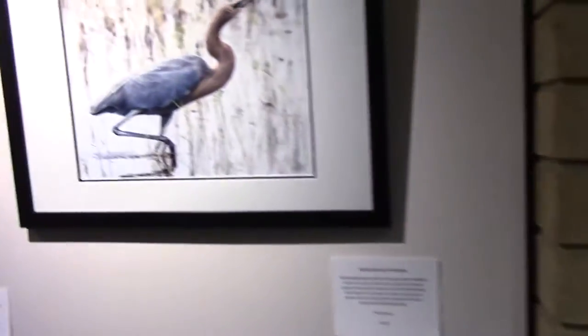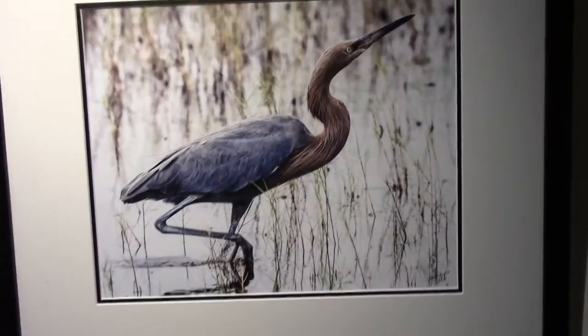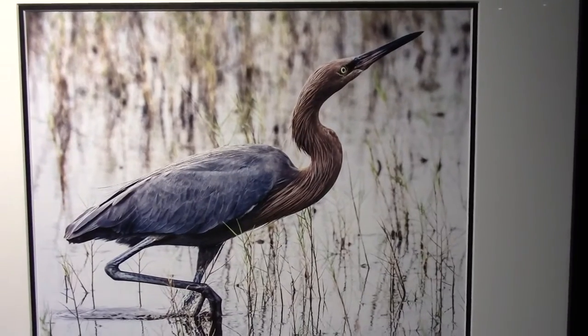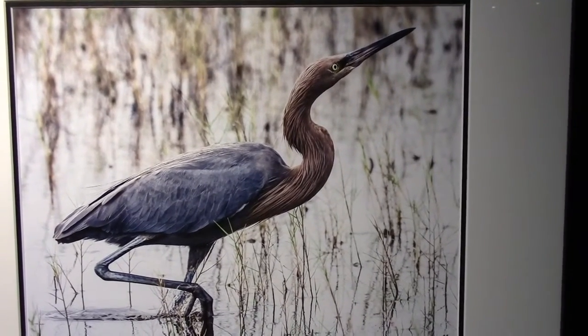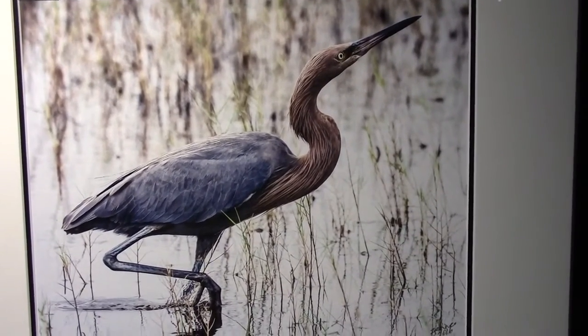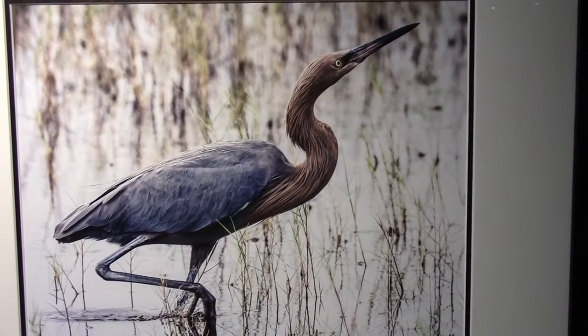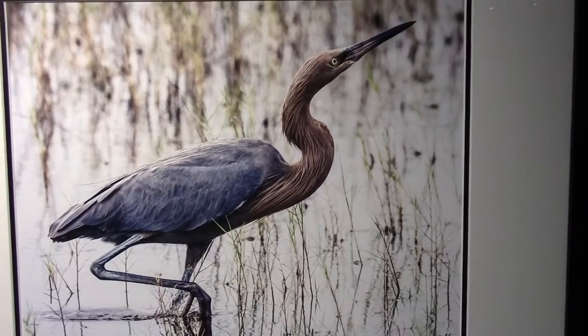Let's go over here to the Reddish Egret. I was over at Cape Canaveral at a piece of property called the Merritt Island National Wildlife Refuge, and we were there and saw this egret waiting for food. Really a beautiful bird.